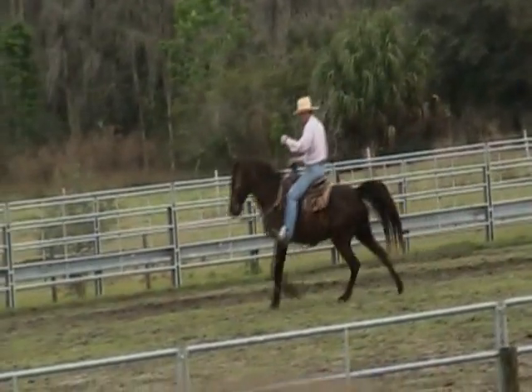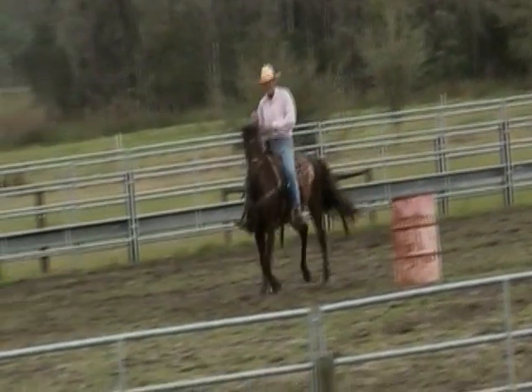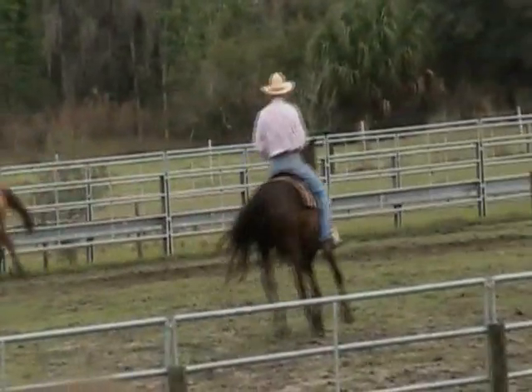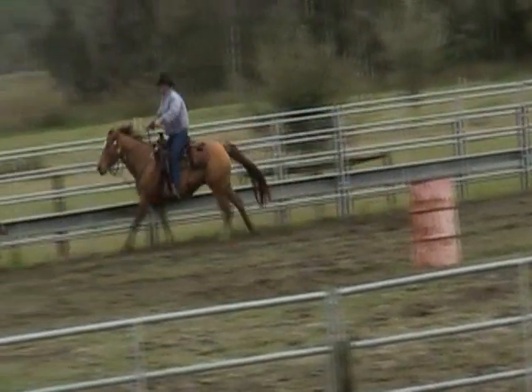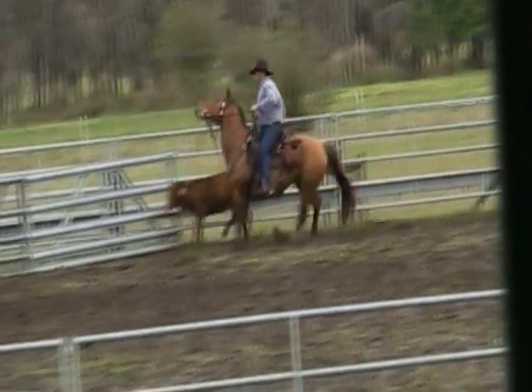This right here is our working arena — it is actual size for a regulation arena. If you notice, they're chasing this cow right here, and it's one of two reasons why: one, to either train the cow, or two, to train the horse.